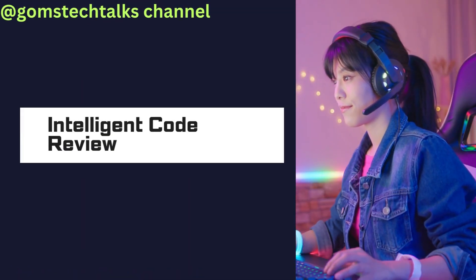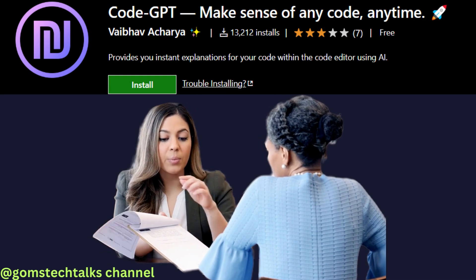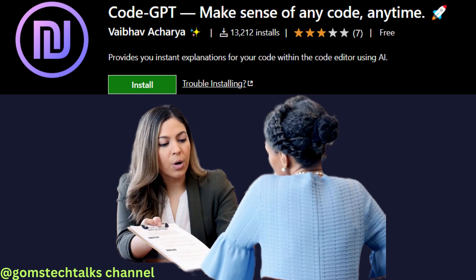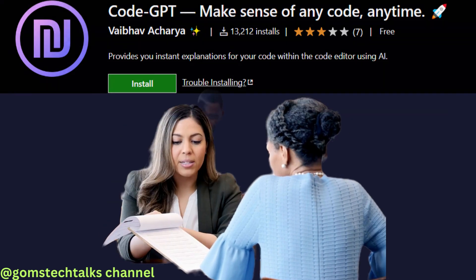Moving on, we have Intelligent Code Review AI. This tool scans your code, analyzing its structure, logic, and adherence to best practices. It provides valuable suggestions for improvement, making your code more efficient, maintainable, and scalable. Intelligent Code Review AI acts as your own personal code mentor, helping you write cleaner and more elegant code.